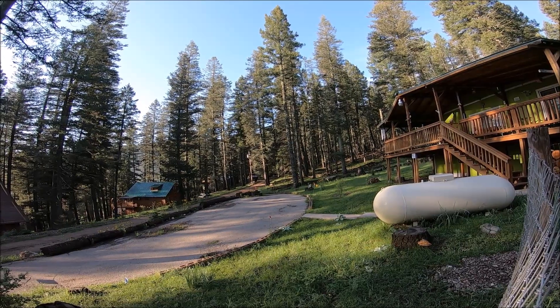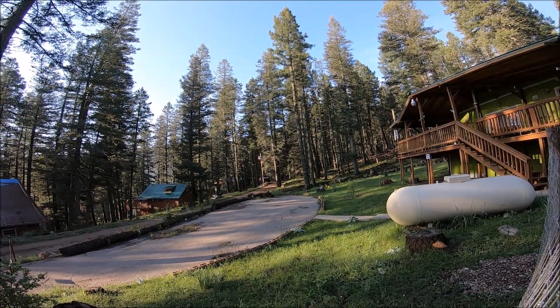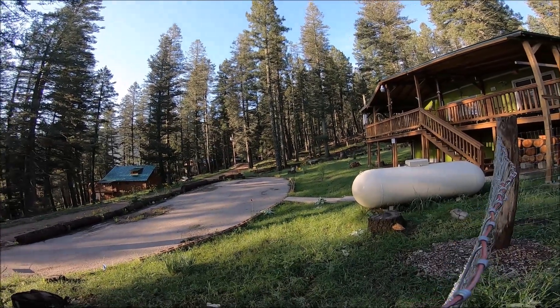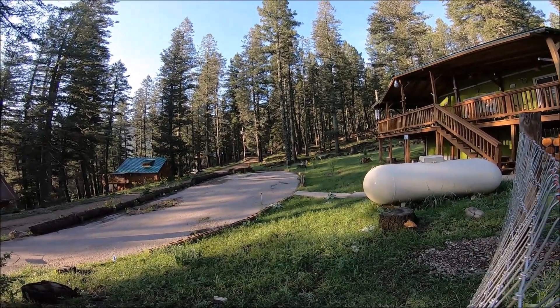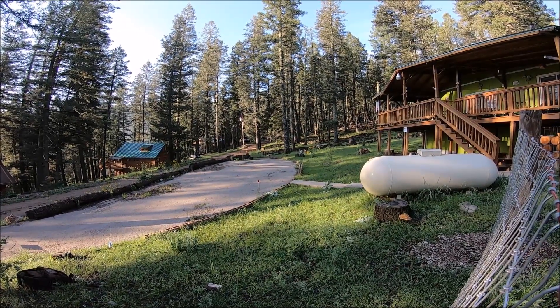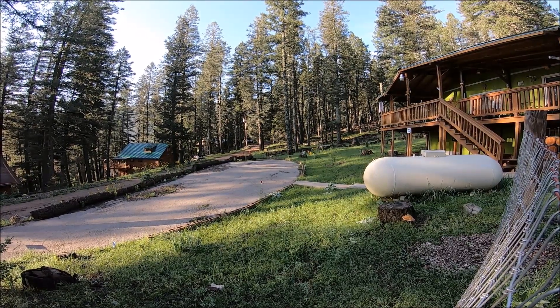This is the way to do cattle — let them be up here in the national forest, wherever there's plenty of grass. They free-range and live happy lives. Happy cattle.